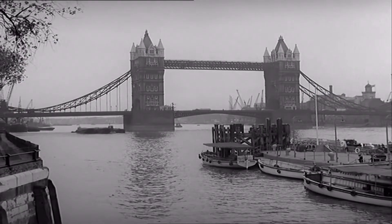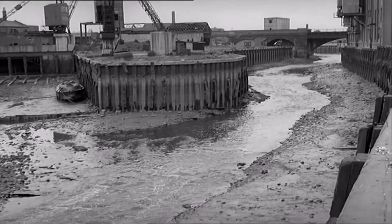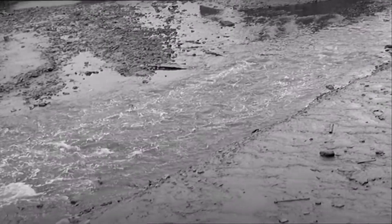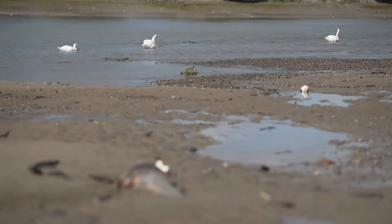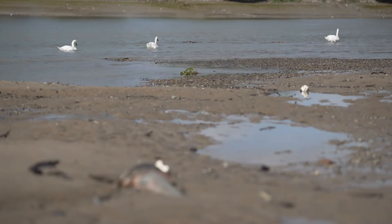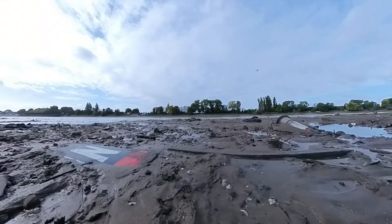In Elizabethan times, salmon abounded here. In 1957, the Thames was declared biologically dead. Since then, it has recovered — 125 fish species have been recorded in its waters. Now, though, the issue is plastic.